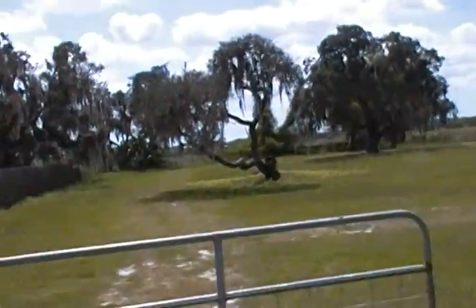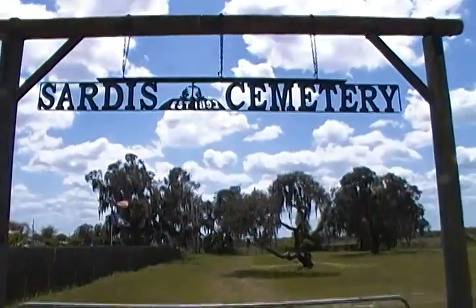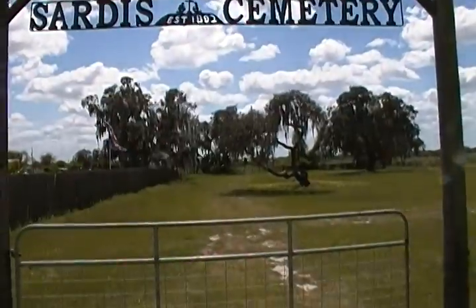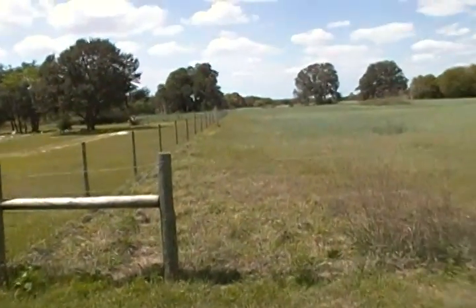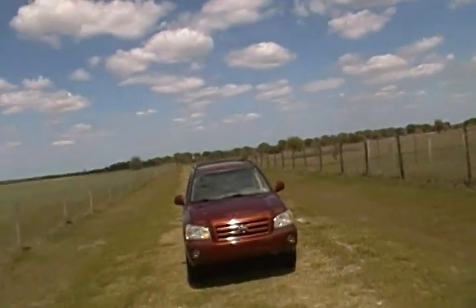Hey, this is the Explorer. We're at Sardis, or Sardi Cemetery. This is what's left of a former ghost town. The cemetery was established in 1892. So we're going to go in and check it out and film it. It's kind of out in the middle of nowhere, which is very, very cool.